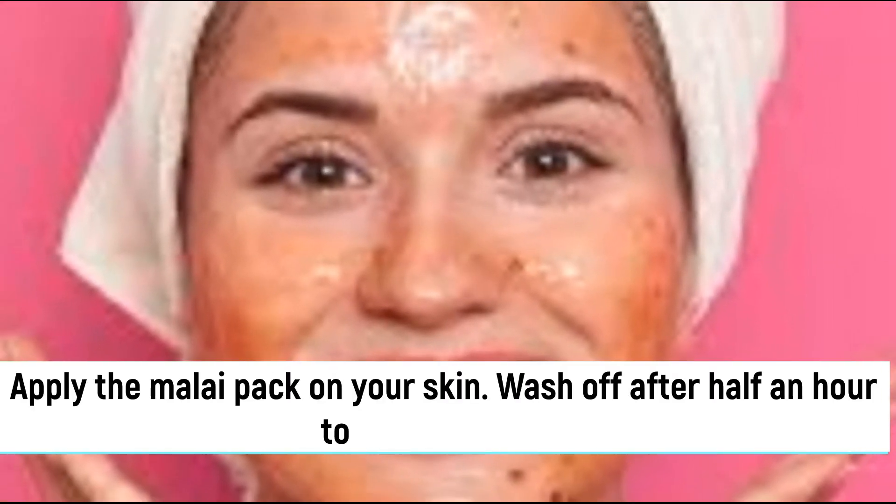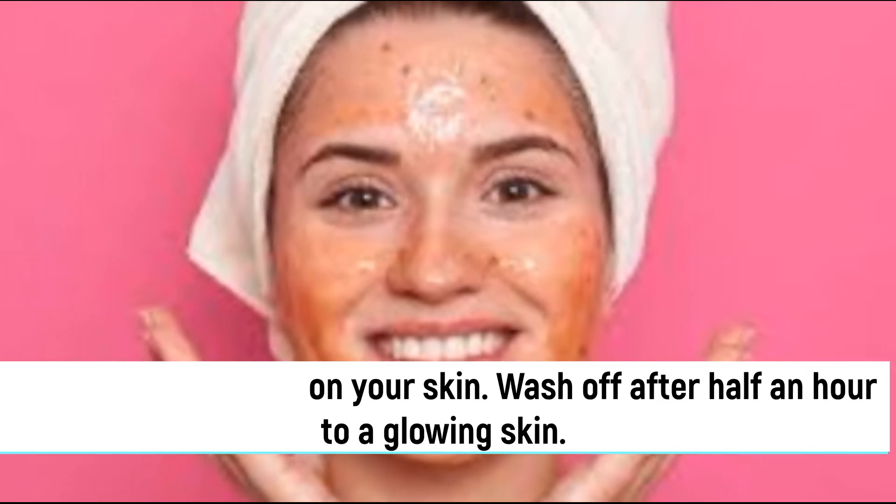Apply the malai pack on your skin and wash off after half an hour for a glowing skin.